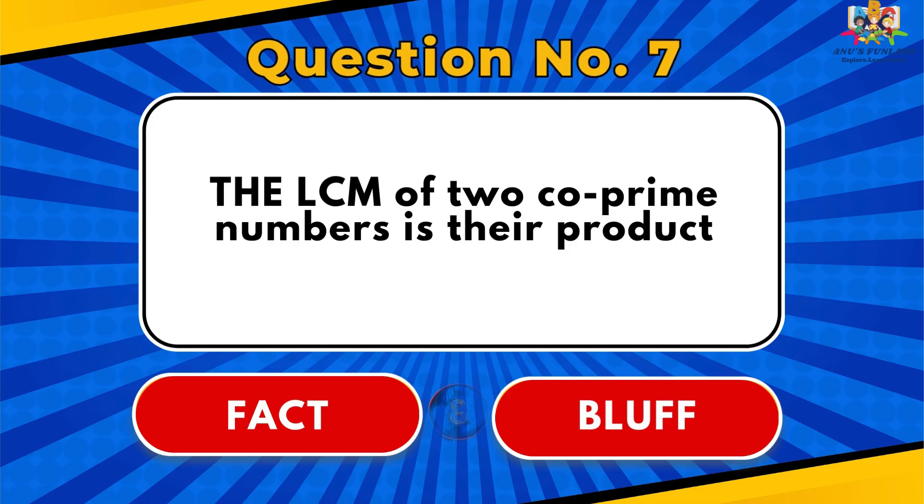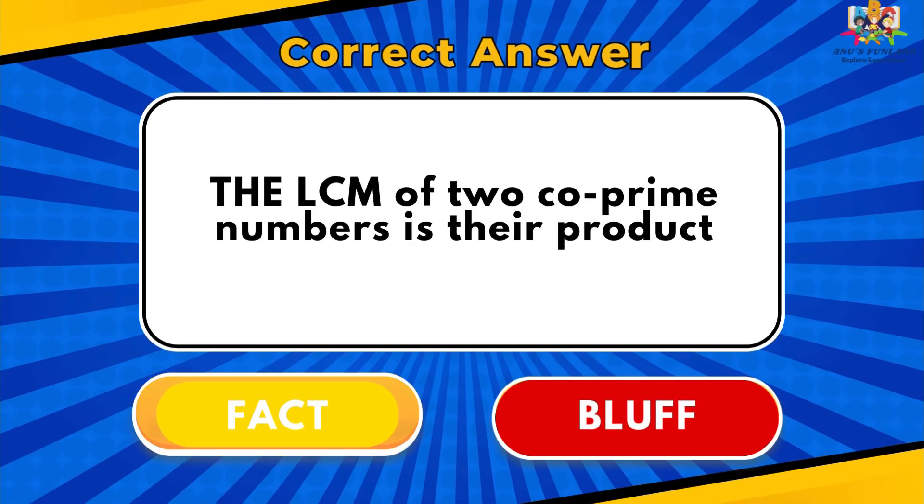Question number 7: The LCM of two co-prime numbers is their product. The answer is Fact.